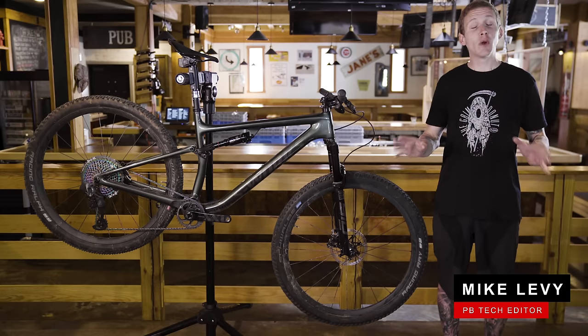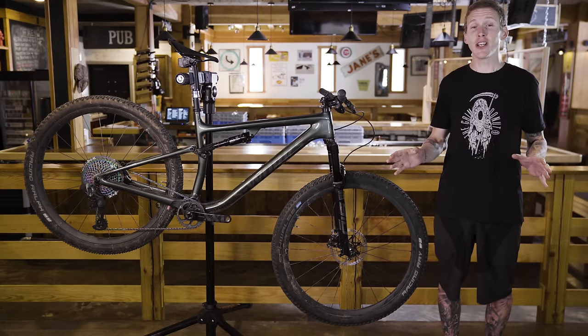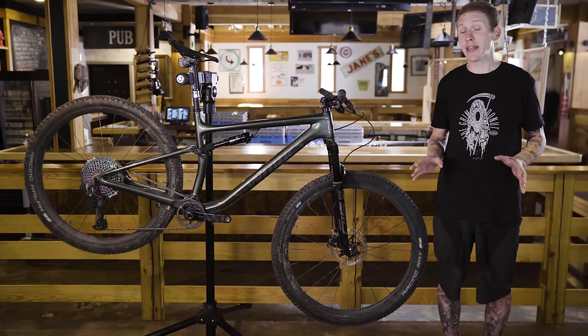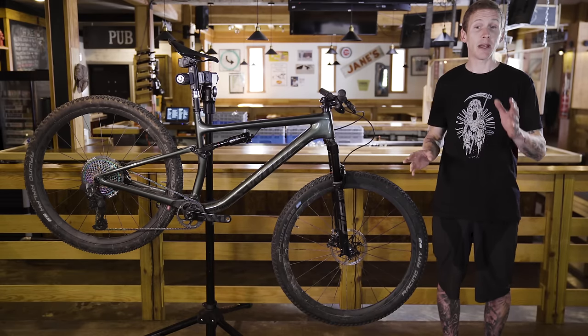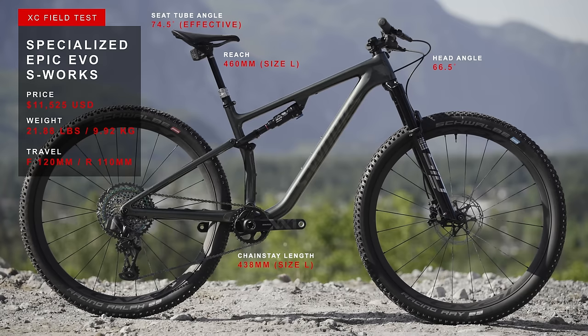Hey everybody, I'm Mike Levy and we're here for a cross-country field test video. If we're talking cross-country, we have to talk Specialized Epic. Their Epic race platform has been around for something like two decades now, and they've just debuted an all-new version that they're saying is the lightest, fastest Epic ever. Sarah Moore is testing the race bike, but I've been on this one, the Epic Evo.